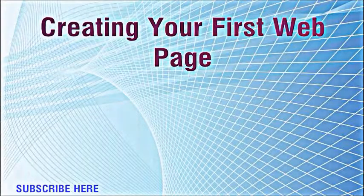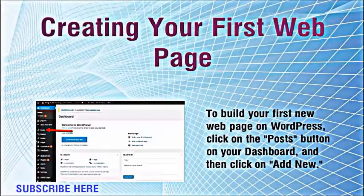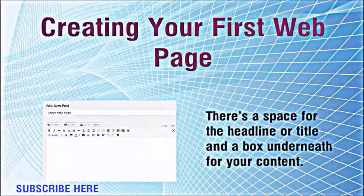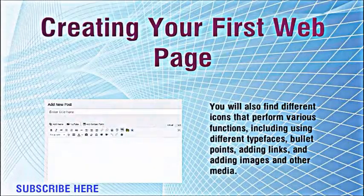Creating your first web page. To build your first new web page on WordPress, click on the posts button on your dashboard, and then click on add new. This automatically generates a new page.